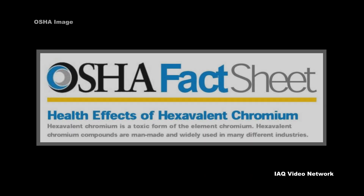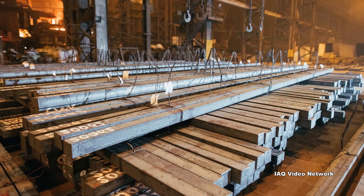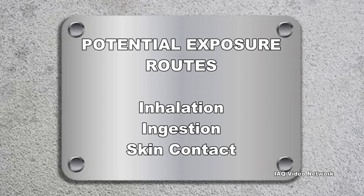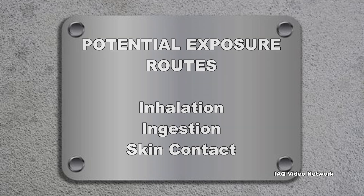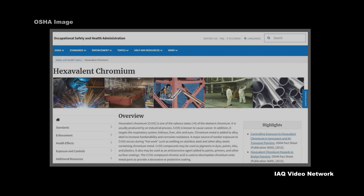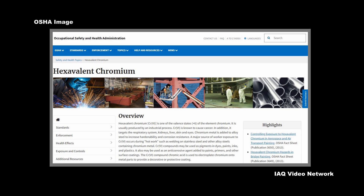The Occupational Safety and Health Administration describes hexavalent chromium as a toxic form of the element chromium. Hexavalent chromium compounds are usually man-made and are widely used in many different industries. Exposure can occur through breathing it, ingesting it in food or water, or direct contact with the skin.